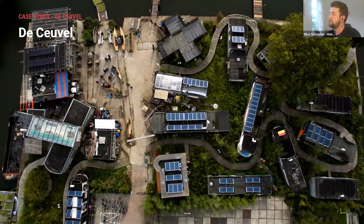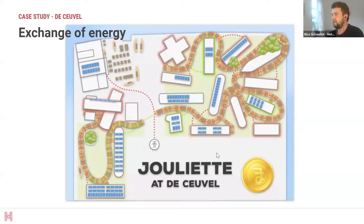We wanted to exchange energy between the boats, but found that very difficult with current legislation. So we made our own company, Spectral, which worked on the Juliet — a Bitcoin system that allows boats to exchange energy without the interference of a third party. If one boat needs energy where another has a surplus, the exchange is done automatically. Inhabitants can earn Bitcoins, which can be used in the local cafe to also stimulate the sustainable local economy.